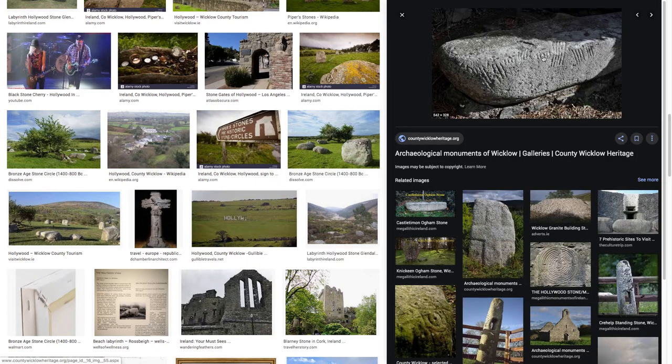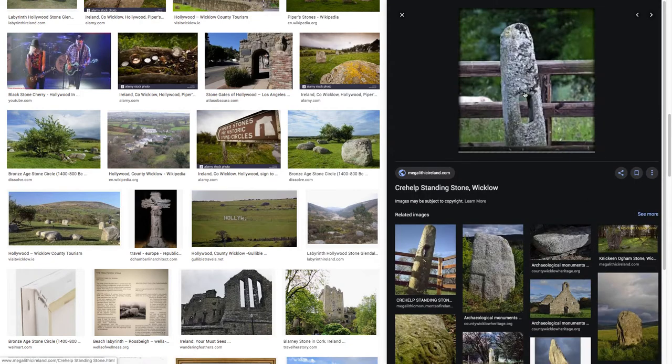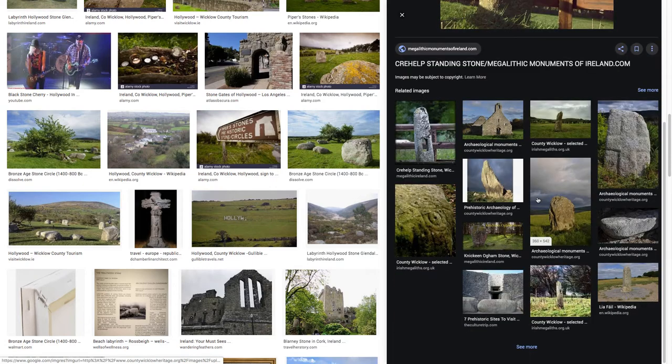Possible bullshit tool marks here. Looks like from the same place — Wicklow. Bullshit tool marks. Let's just look at it now. We've got these Cree Help Standing Stones, megalithic monuments of Ireland, with this whole thing in the middle. We're probably meant to wonder if it's an astrological site, an aligned observatory, or whatever.